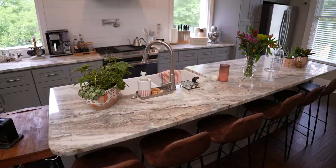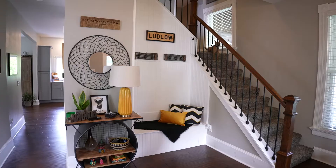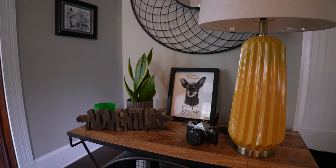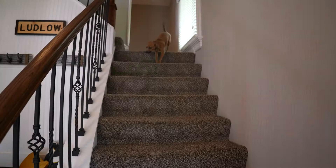Here's what you see when you walk in the front door. This is actually a split staircase that leads into the kitchen as well.